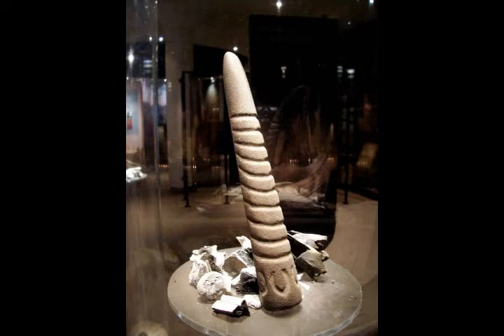Most passage tombs are in Northern Europe — Ireland, Britain, Scandinavia, Northern Germany, and the Netherlands. They're also found around the Mediterranean and the northern coast of Africa.